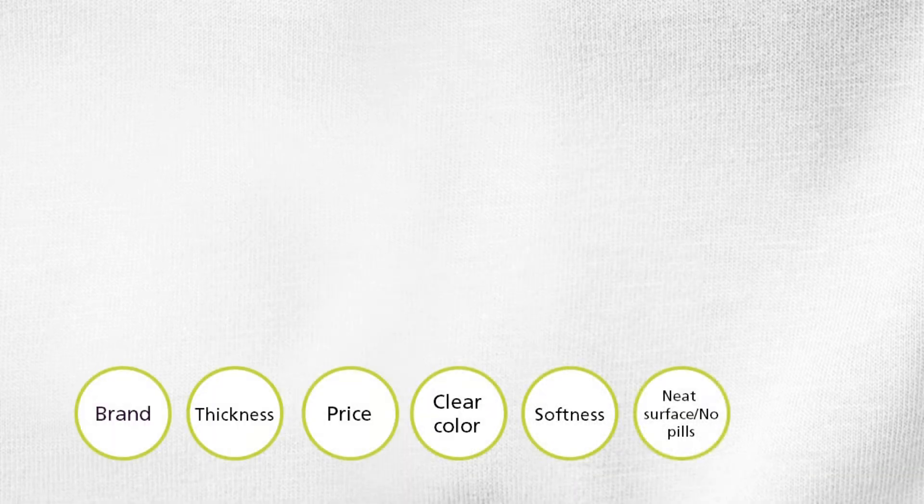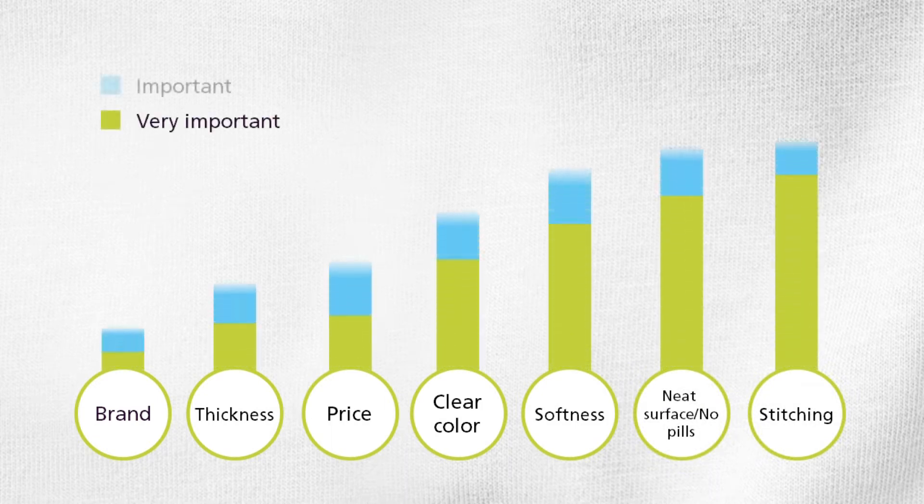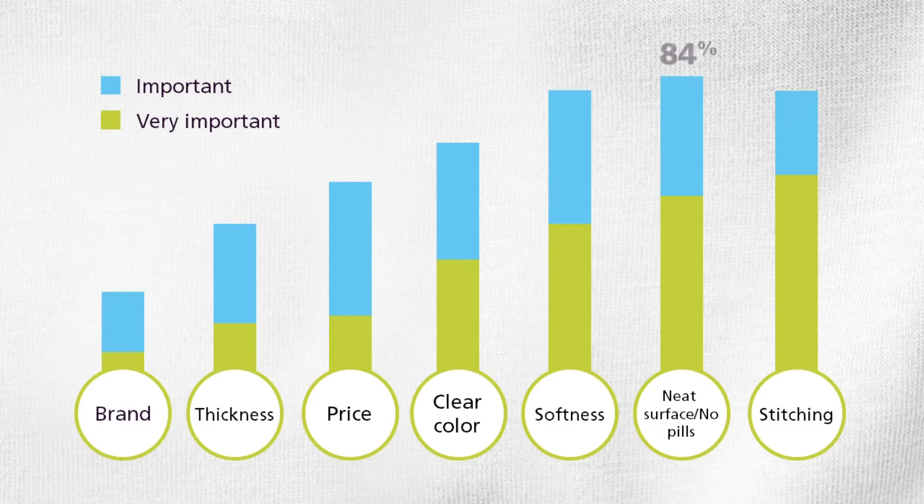First, the respondents were asked about a number of point-of-purchase criteria. As you can see, a neat, clean surface rates very high. Clear colors are also important. Notice that these attributes are even more important than price and brand.